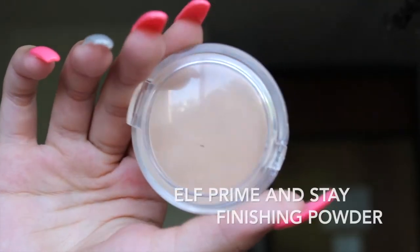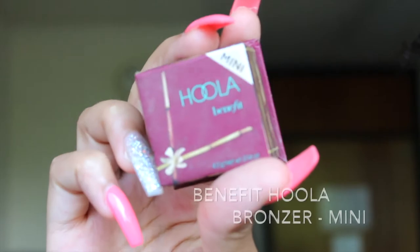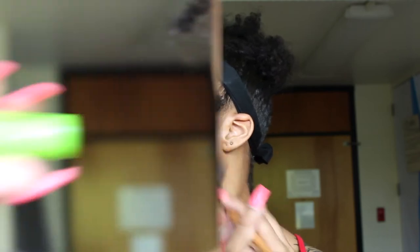Then I take my Elf prime and stay finishing powder and put that all over my under eye and the top of my eye just so it won't crease on my lid. Then I take my Hula bronzer — I use the small brush that comes in the packaging to contour my nose, and then my big brush to contour the sides of my face, my forehead, and my chin area.